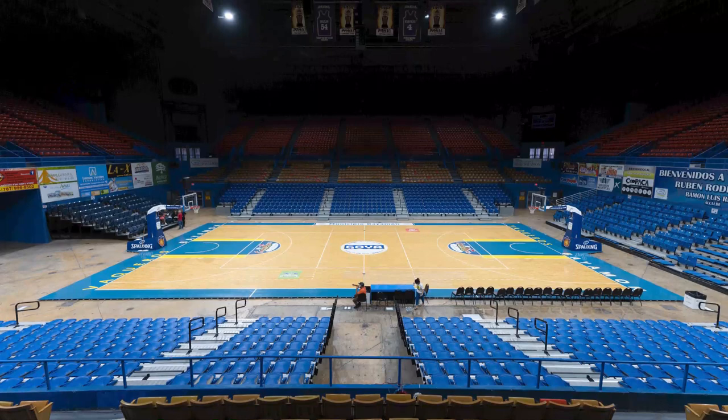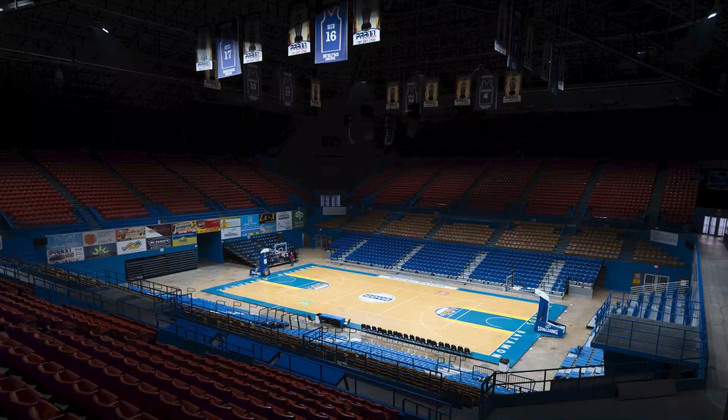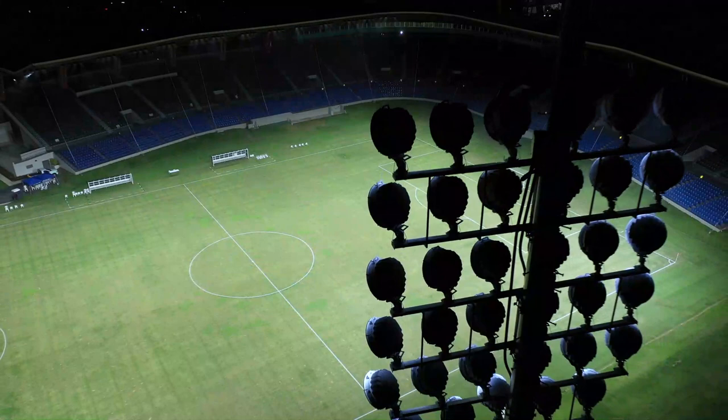We used to have 130 of the antique lights set up high on the Coliseum, and now, as you can see, we have 14 structures from Musco that give us much brighter lighting and more energy-efficient lighting.